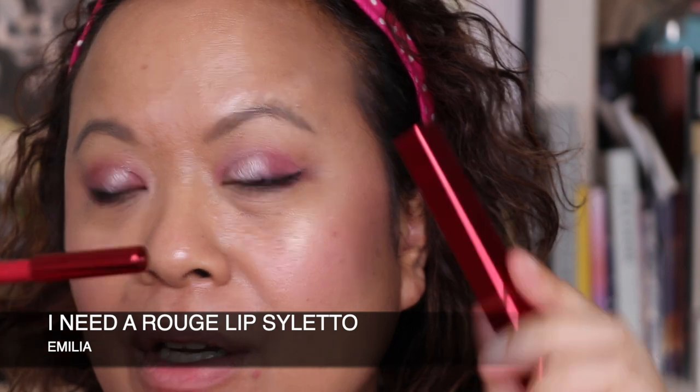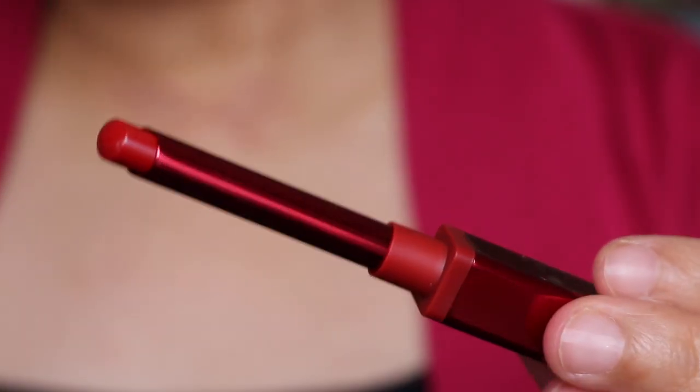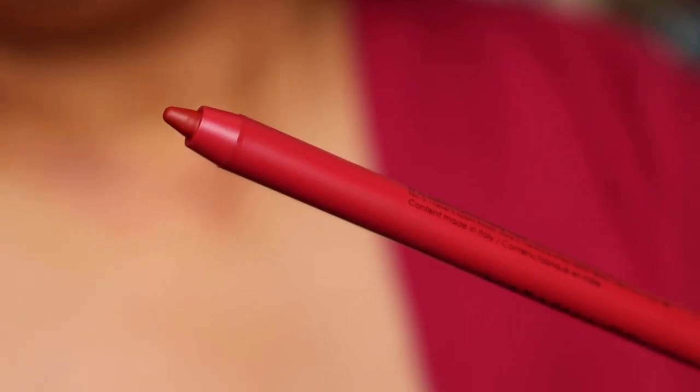The next colour we're going to look at is Amelia. This is Amelia and this is the liner for Amelia.